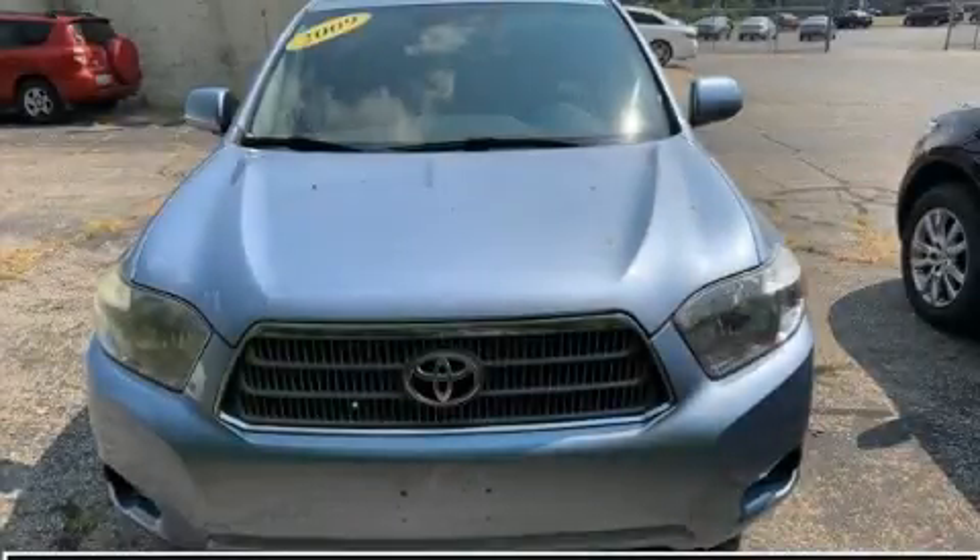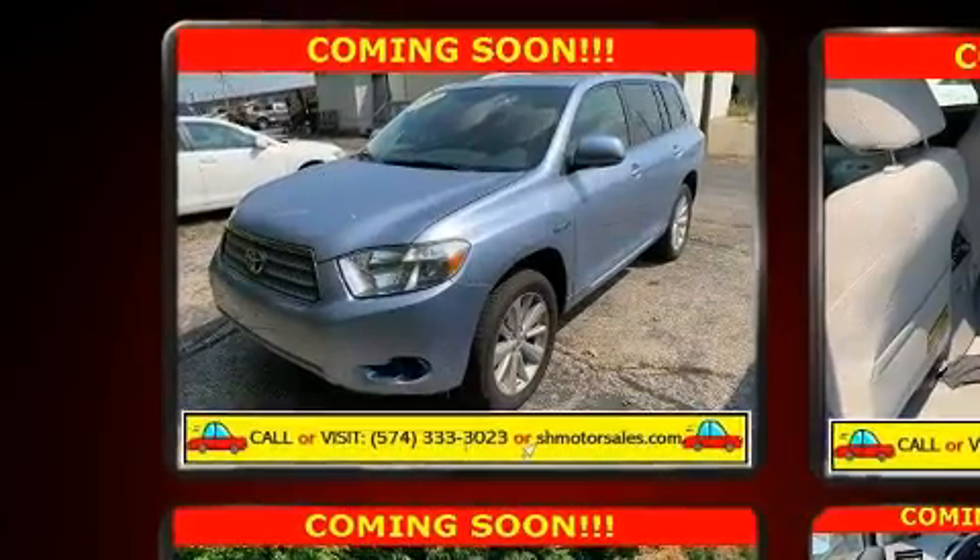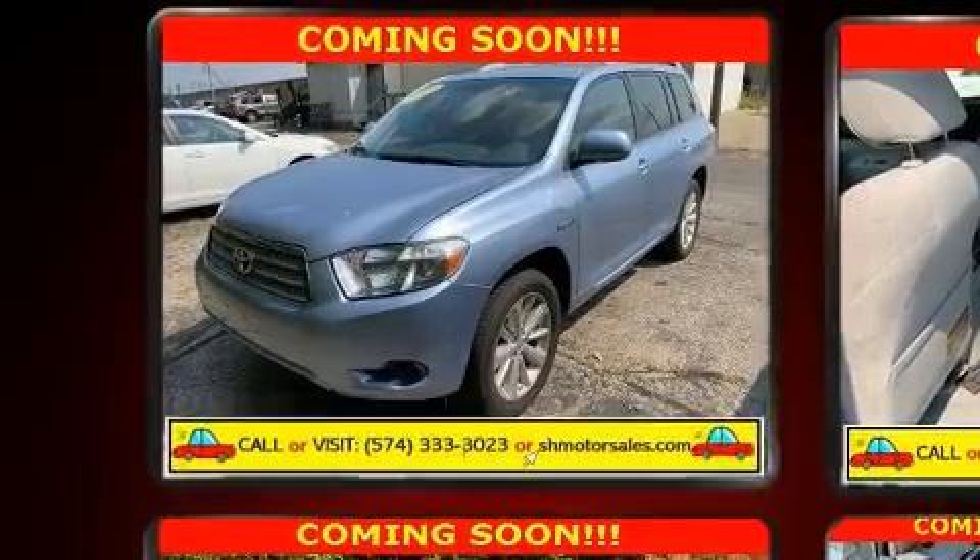Take command of the road in the 2009 Toyota Highlander Hybrid. Smooth gear shifts are achieved thanks to the refined six-cylinder engine, and for added security, dynamic stability control supplements the drivetrain.